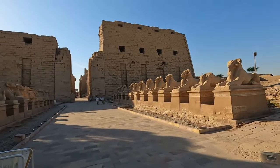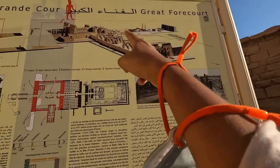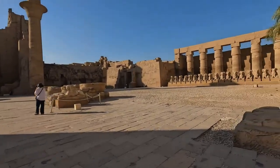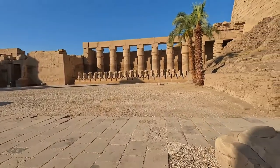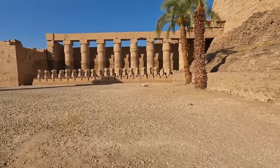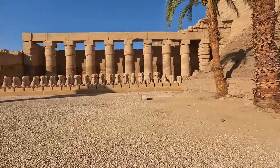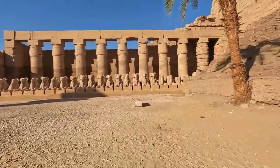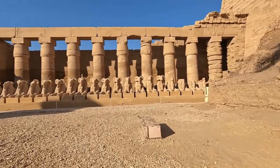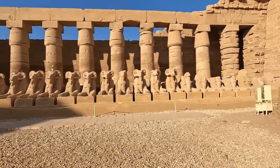It's a goat head with a lion body. If you see, there are 1, 2, 3, 4 pylons right here. How pretty is this row of animals? I've seen sphinxes which are human face and lion body, but this is new.